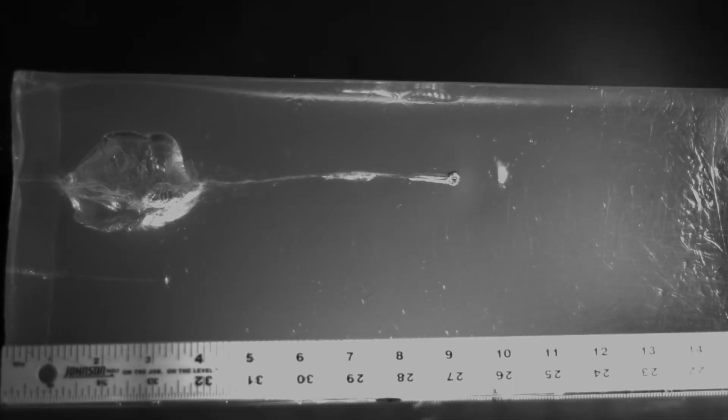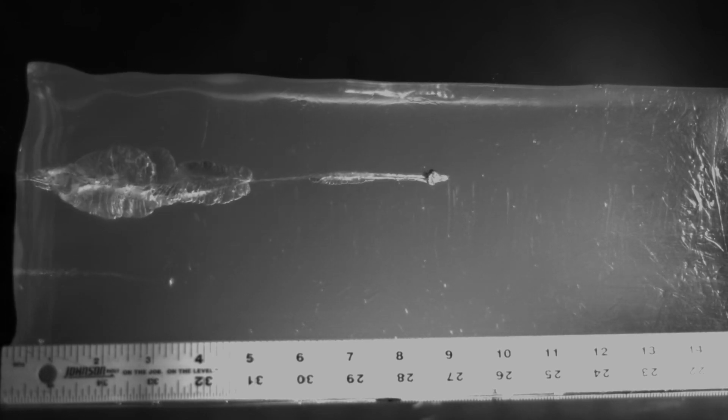This gel is also tested prior to use by firing a steel BB into it at 590 feet per second. Properly calibrating the gel will allow the BB to penetrate between 8.3 and 9.5 centimeters. If it doesn't, the gel will not react to bullets similar to tissue, making it useless for accurately assessing a bullet's performance.